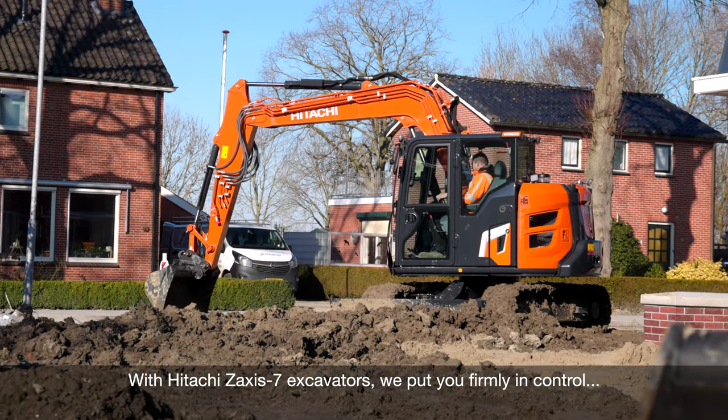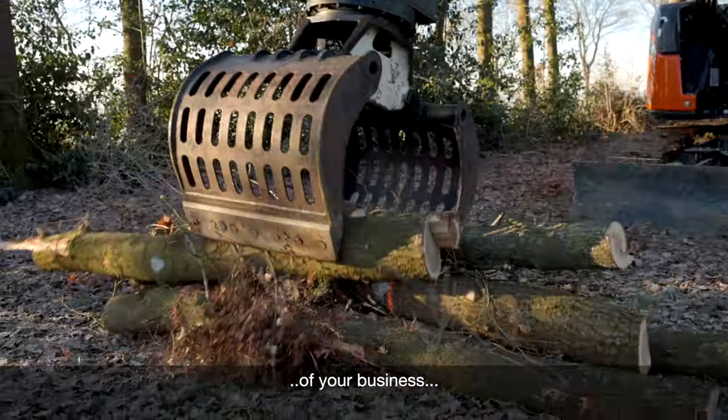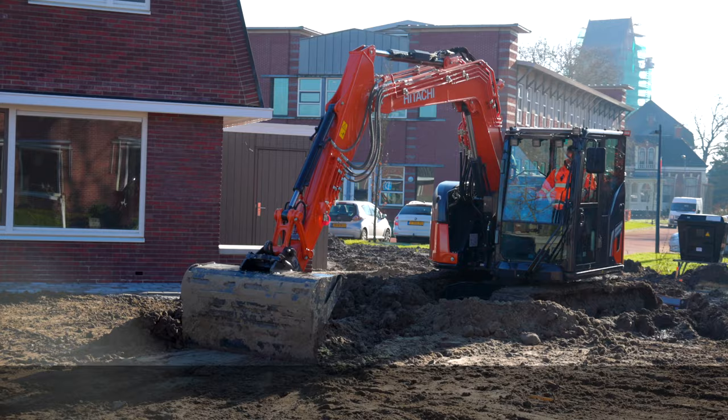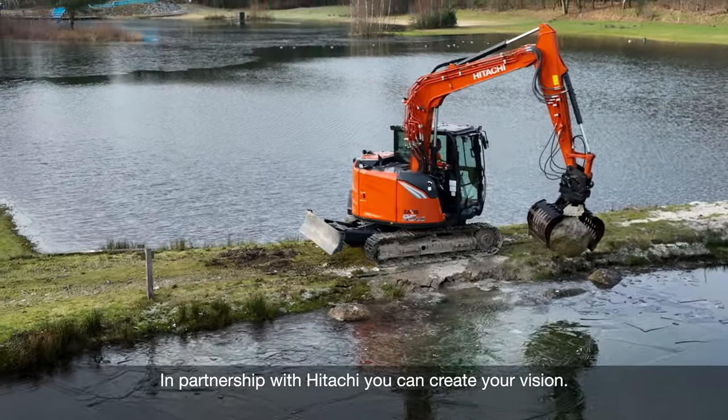With Hitachi Zaxis-7 excavators, we put you firmly in control of your business, your workspace and your fleet. In partnership with Hitachi, you can create your vision.